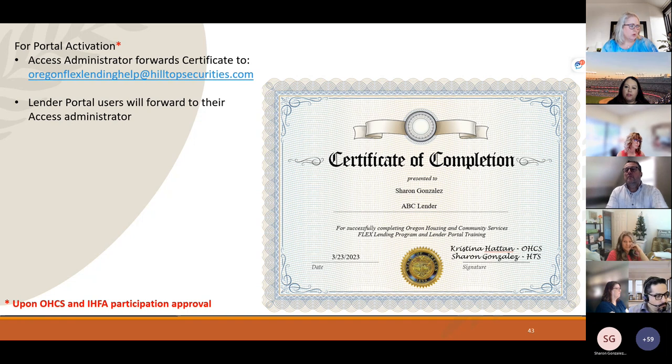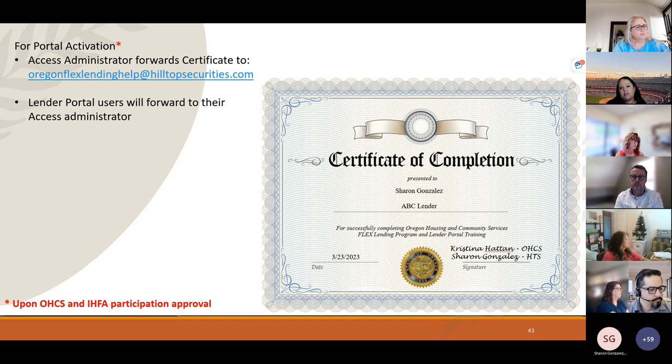Will there be a separate training for rate and cash advantage programs? Since Oregon Bond is not accepting new lenders, there is no training for those programs at this time. Any questions about the Oregon Bond rate advantage and cash advantage programs should be directed to the bond team, as they are separate from the Flex Lending program.